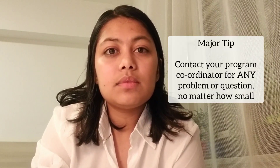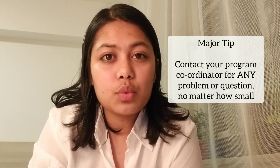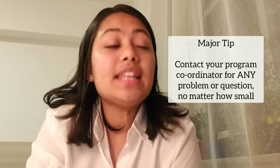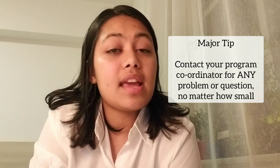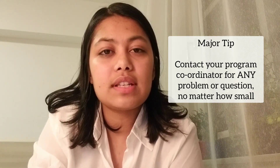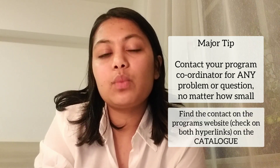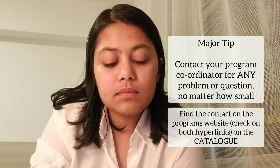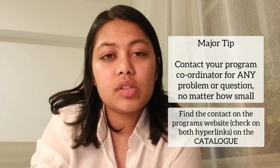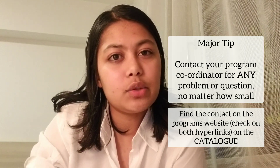What can be really helpful is that you can be directly in touch with your program coordinator. Any question that you have, they will answer — just write to them. You have the contact on each program's website. If there's any issue or whatever your situation is, you explain it to them and they will get back to you.